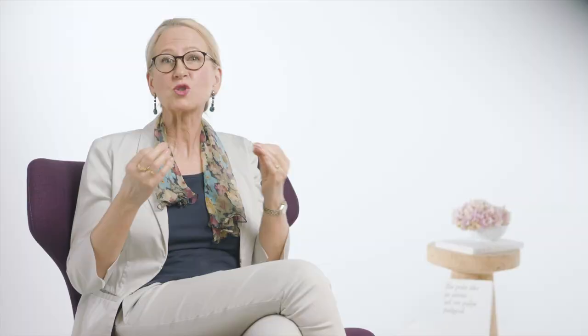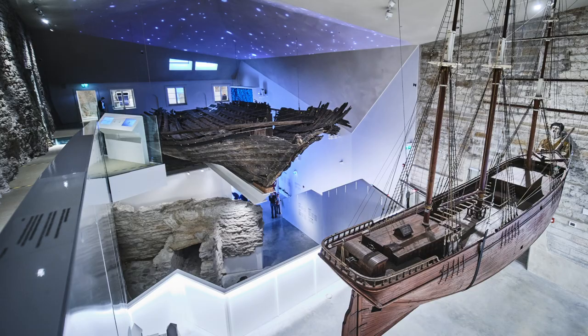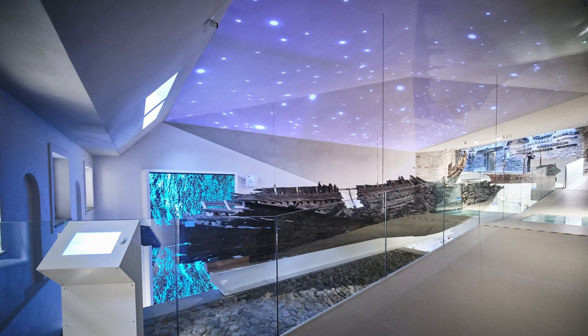I really like the ceiling of the new cog hall, built from triangles, simplifying the form of a wavy sea. It protects the cog from any damaging sunlight. And from inside, visitors see a starry sky above them.